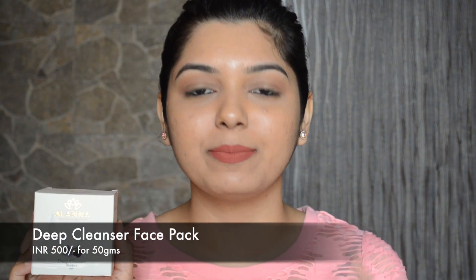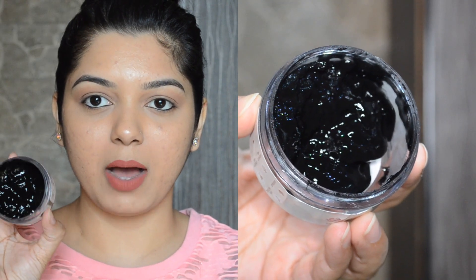The next product is another absolute favorite — their Deep Cleanser Face Pack, which has charcoal in it. It's 500 rupees for 50 grams. This is a gel-based mask with ingredients including aloe vera, activated charcoal powder, and lavender. You should use it at least once or twice a week, leave it on for 20 minutes, and wash it off once it's completely dry. I did see a difference — my pores appear much cleaner — and I'm definitely going to repurchase this.